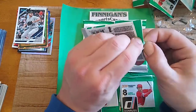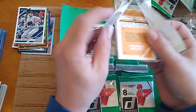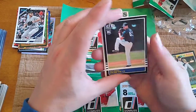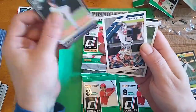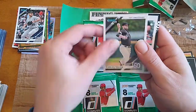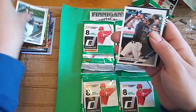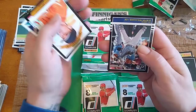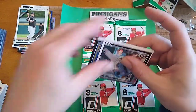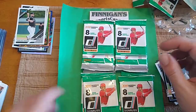Should still have at least one auto and maybe even two come out of this box. Jacob Nix Rookie. Carlos Rodon, numbered to 150, old stuff. Francisco Lindor. Bregman. And we got Justin Williams Rookie card. Peralta. And Clayton Kershaw.